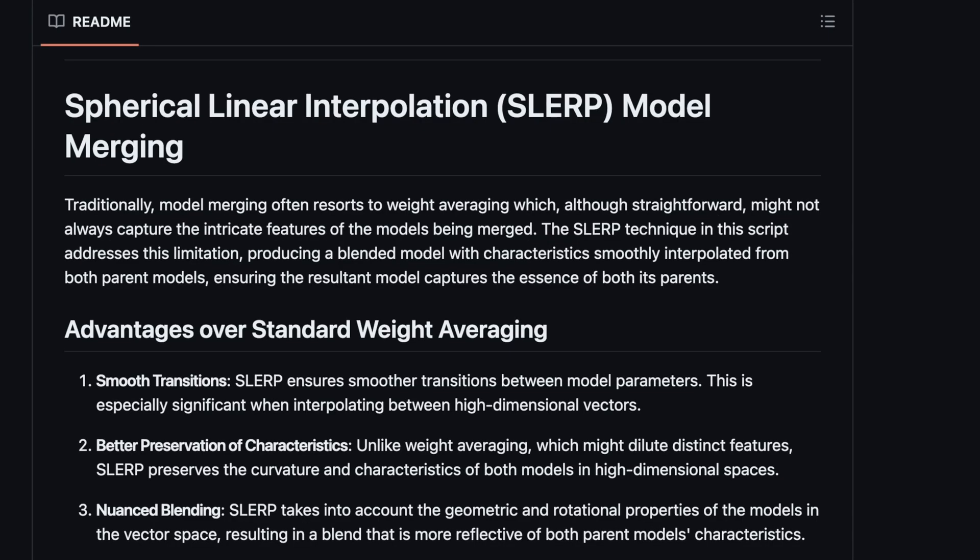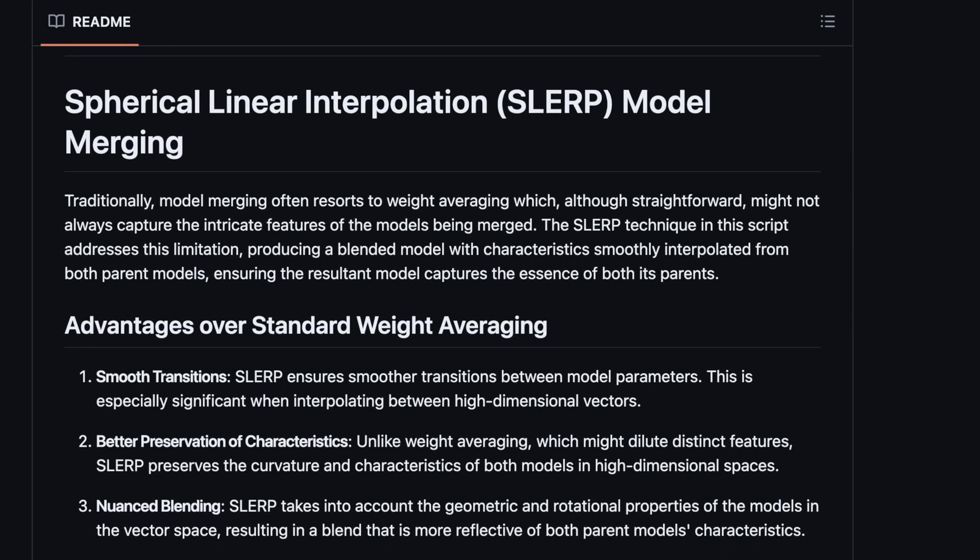To understand this, we need to understand what SLERP is. SLERP is a method previously used for deciding which weights to pull out when merging two models — intelligently weighting and deciding what matters in the left input and what matters in the right input, and cleverly combining them. SLERP stands for Spherical Linear Interpolation model merging. Traditionally, model merging often resorts to weight averaging, which although straightforward, might not always capture the intricate features of the models being merged. SLERP smoothly interpolates by identifying which portions of the weights are more duplicated, giving a more reasonable result than simply averaging both models.